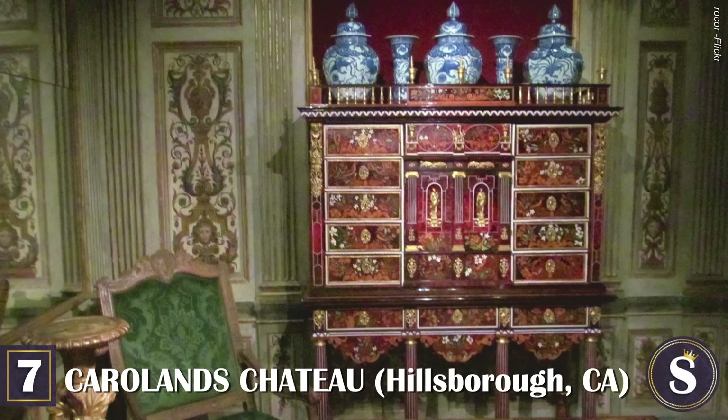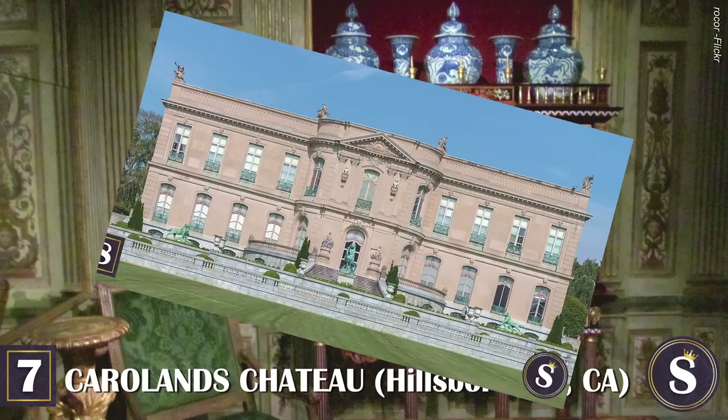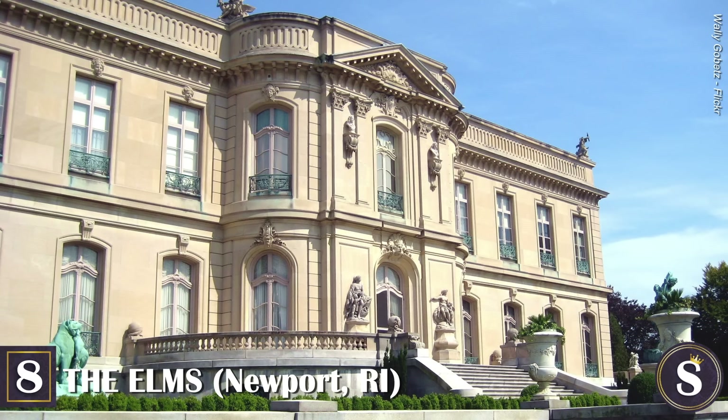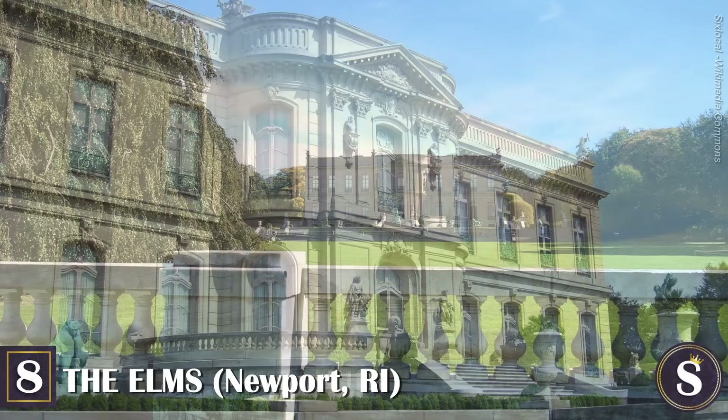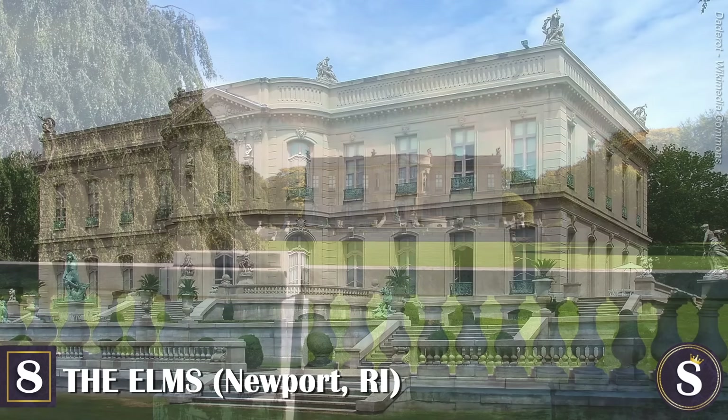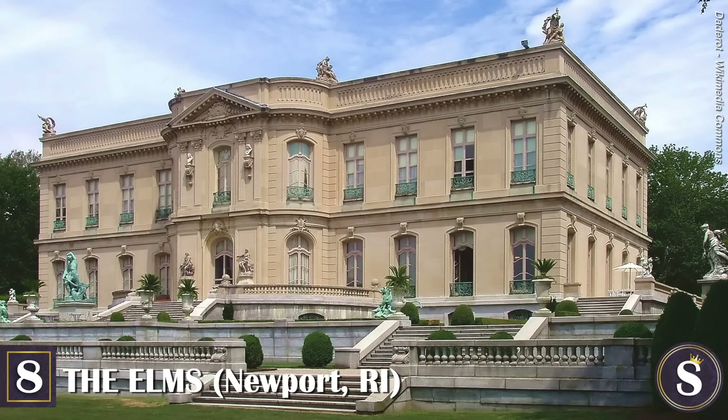Today, Carolannes has reinstated its reputation as a Beaux-Arts gem with commanding views of the San Francisco Bay and surrounding hills, and has been beautifully restored to its fullest integrity. The 98-room mansion and its French gardens are currently owned by the Carolannes Foundation, who offer free carefully curated tours to the public exclusively via a lottery system.